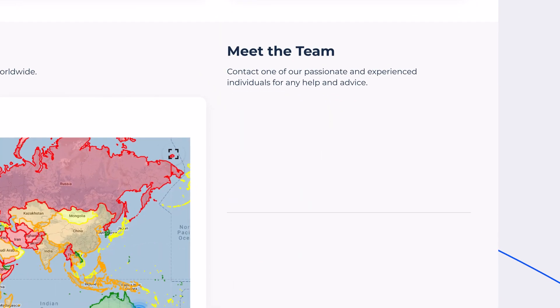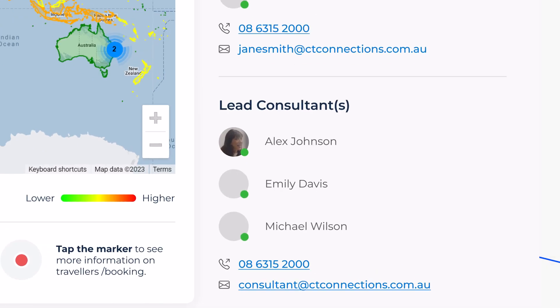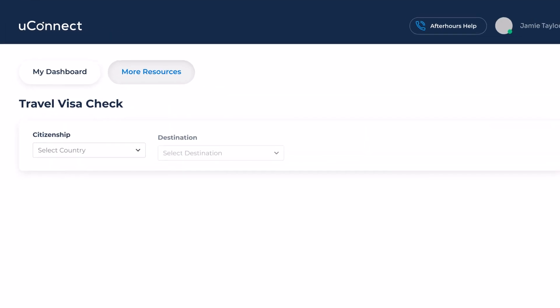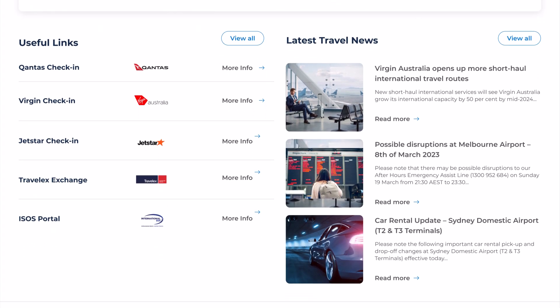You can easily contact your dedicated partnership manager, team leader or lead consultant via Meet the Team. More Resources provides visa checks, relevant links and travel communications from travel suppliers.